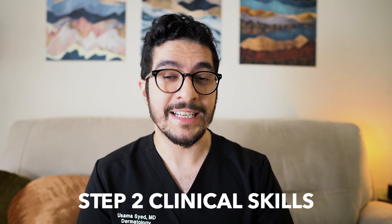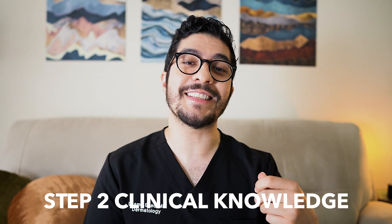Then we talk in depth about how to prepare for the USMLE exams, including the best question banks, the recommended textbooks, and also the exact strategy that I used to score a 262 in the Step 1 exam. We also cover the strategy and techniques for acing the Step 2 Clinical Skills, the Step 2 Clinical Knowledge, and the Step 3 exams.